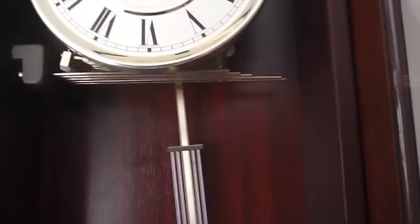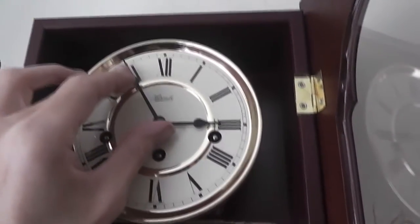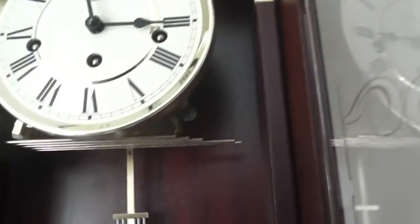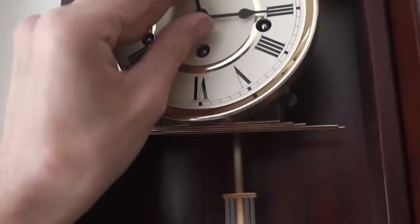When that one's finished I'll take it to the top of the hour. We'll do the full hour strike sequence, then the quarters, and I'll put her back to the right time. So let's let you hear this. This is a typical Hermel — most Hermels are very similar and I want one of these too; I don't have one of these, not that it sounds like this anyway.